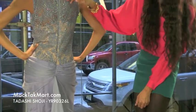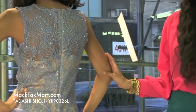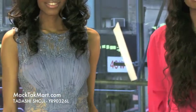This has a sheer upper back, so it's going to give you that great pop of skin. This dress is absolutely gorgeous and very right for 2013 spring. If you have any questions regarding how to style or accessorize this dress, feel free to contact us at www.mactechmarts.com.